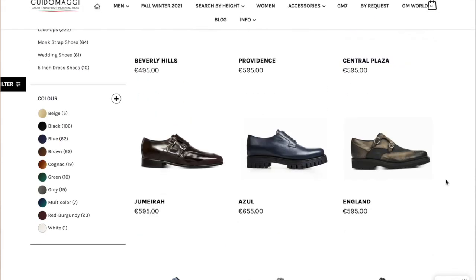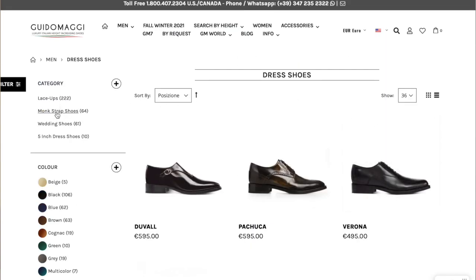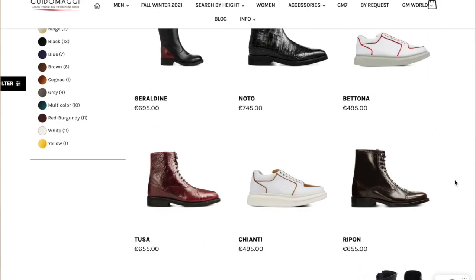Of course, when you look at the website, there are a lot of designs for both men and women. They are very stylish and always the latest in fashion, and speaking of fashion, let me show you how I style my Guido Maggi shoes.